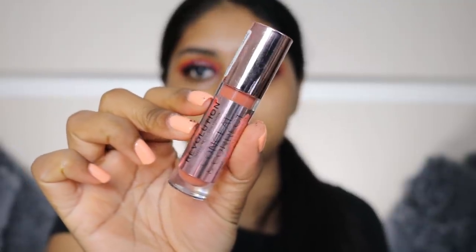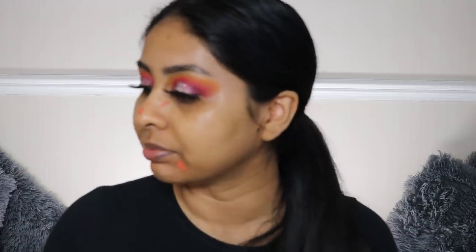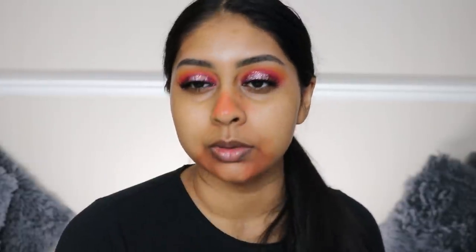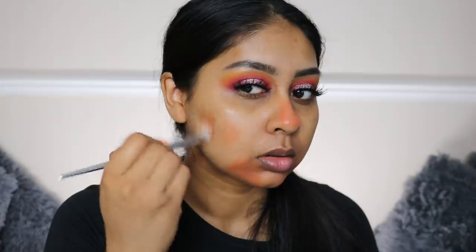I'm going to use my Makeup Revolution Conceal and Define Correct in orange. My pigmentation has been a bit out of hand lately, if I do say so - I've been getting it on my nose as well and my cheeks.